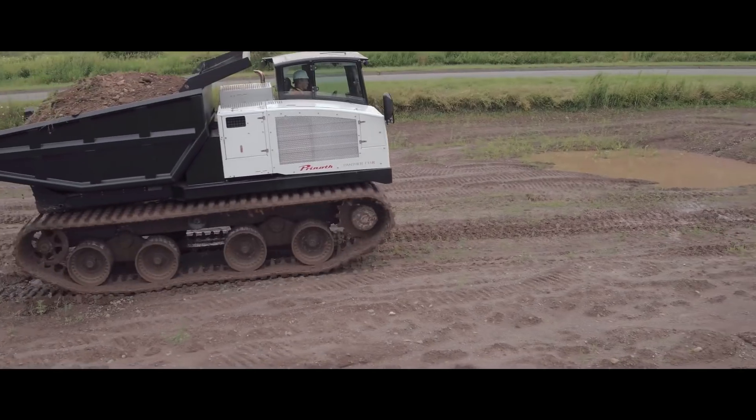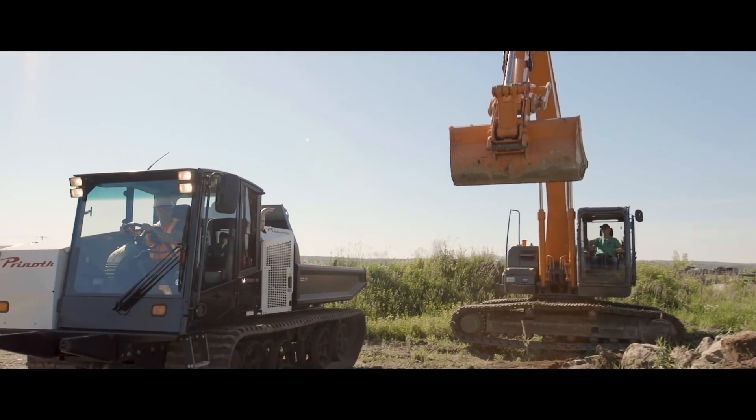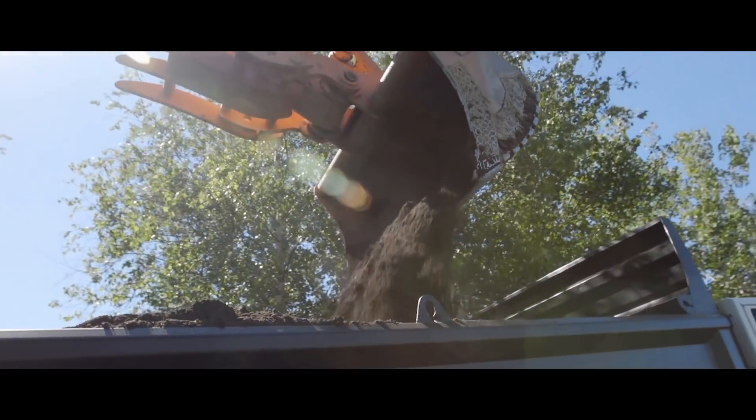The Panther vehicles are conceived for use in extreme areas and, thanks to their low ground pressure, they can access difficult work sites without damaging the terrain.